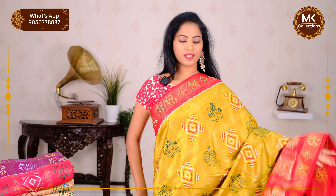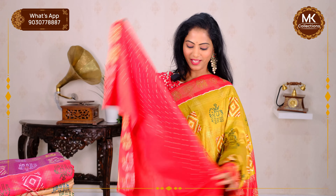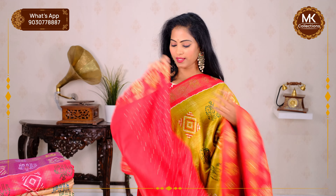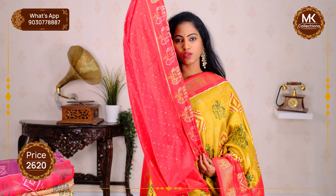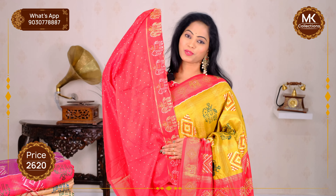Each and every sari comes with fancy tassels. Before wearing, you have the blouse ready to make it. Heavy work means radium stones — small and big size — on a little blouse. Use the same color. Blouse price is ₹2,620.